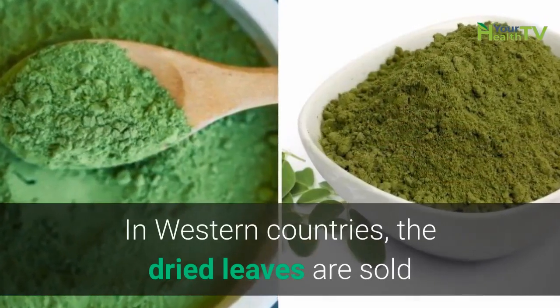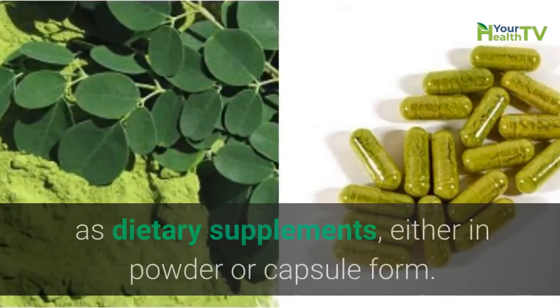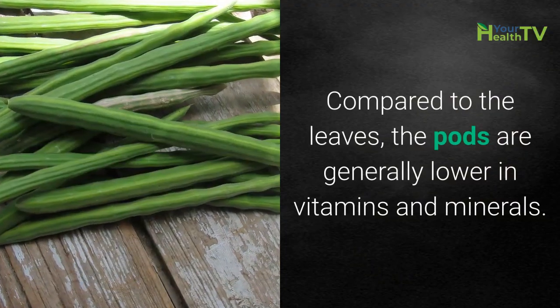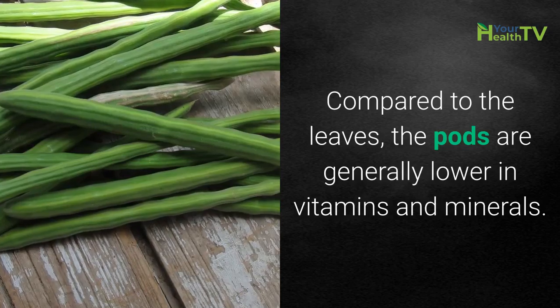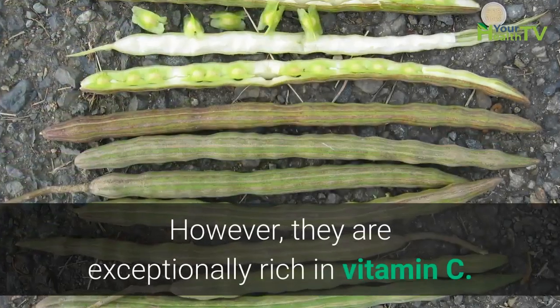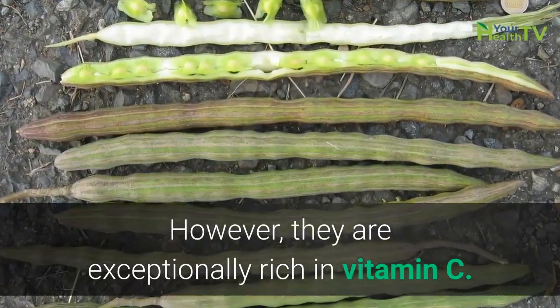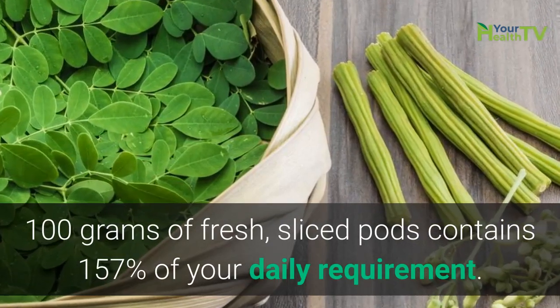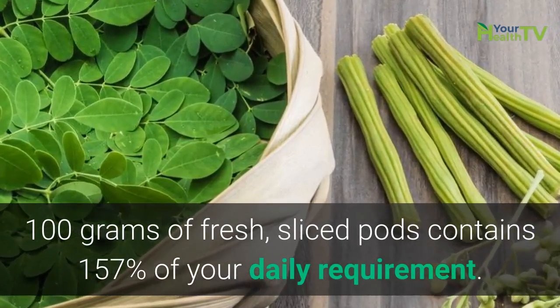In Western countries, the dried leaves are sold as dietary supplements either in powder or capsule form. Compared to the leaves, the pods are generally lower in vitamins and minerals. However, they are exceptionally rich in vitamin C — 100 grams of fresh sliced pods contains 157% of your daily requirement.